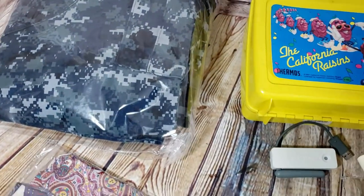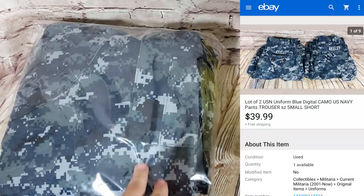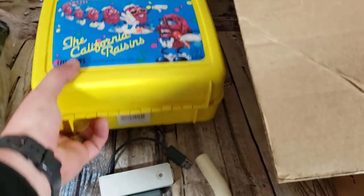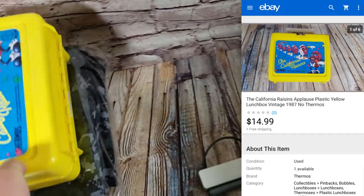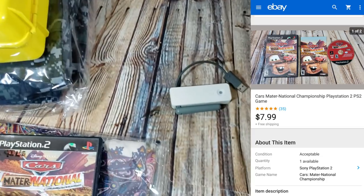Some small-short navy camo pants — the bust size is small short, so a really small size. There were two of them and they sold for $40 shipped for both, which was cool. California Raisins cooler sold for $17 shipped — not a whole lot, but I think I paid a buck for it and it's light enough to go first class. Matrenate National sold for $8 shipped.